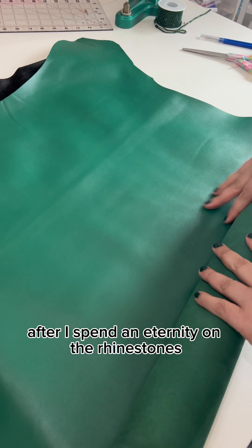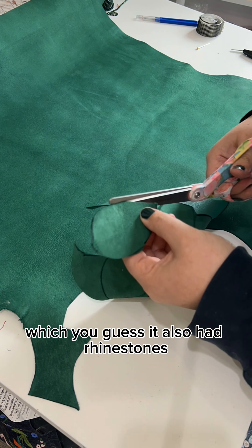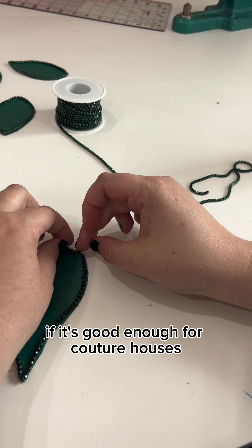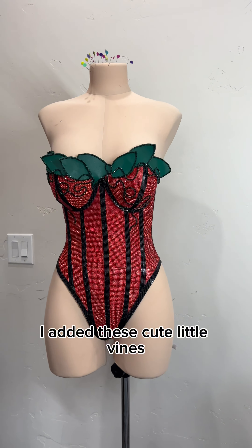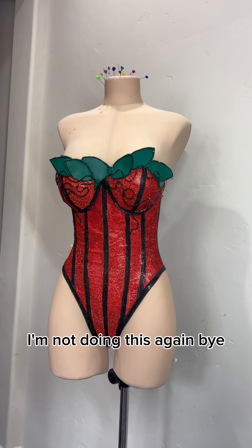After spending an eternity on the rhinestones, I decided I wanted to add these cute little leaves out of leather — they are so cute. Which you guessed it, also had rhinestones, but this time I glued those on with regular glue. Don't let anyone tell you not to use glue — if it's good enough for couture houses, it's good enough for me. And in this case it was quicker and saved my fingers from the needle. I added cute little vines to look like the swirly things that come off a pumpkin. And while she's super cute and super sparkly, I'm not doing this again. Bye!